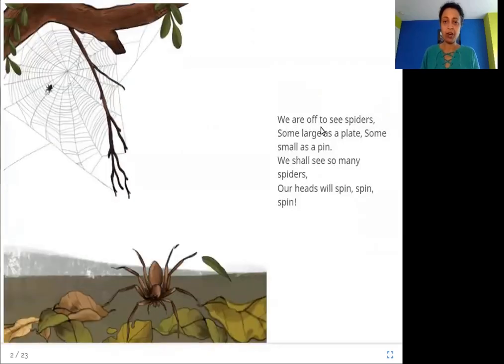We are off to see spiders, some large as a plate, some small as a pin. We shall see so many spiders, our heads will spin, spin, spin.